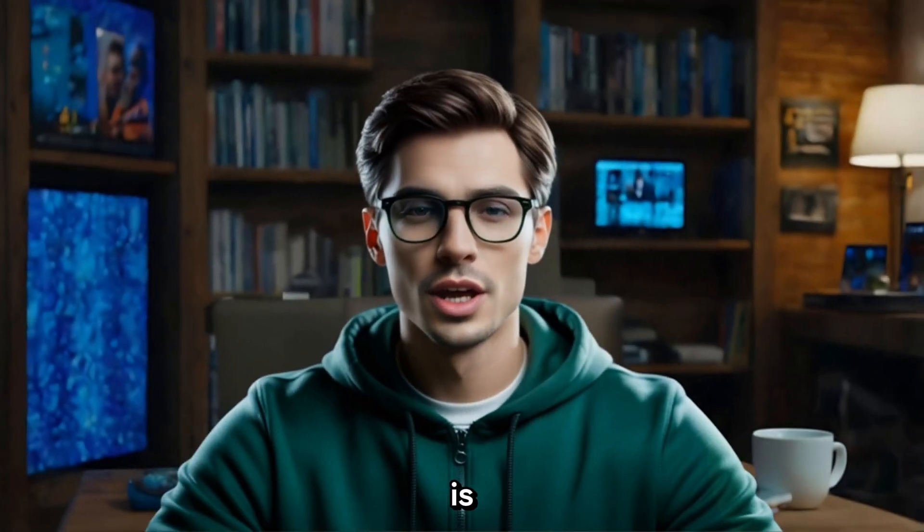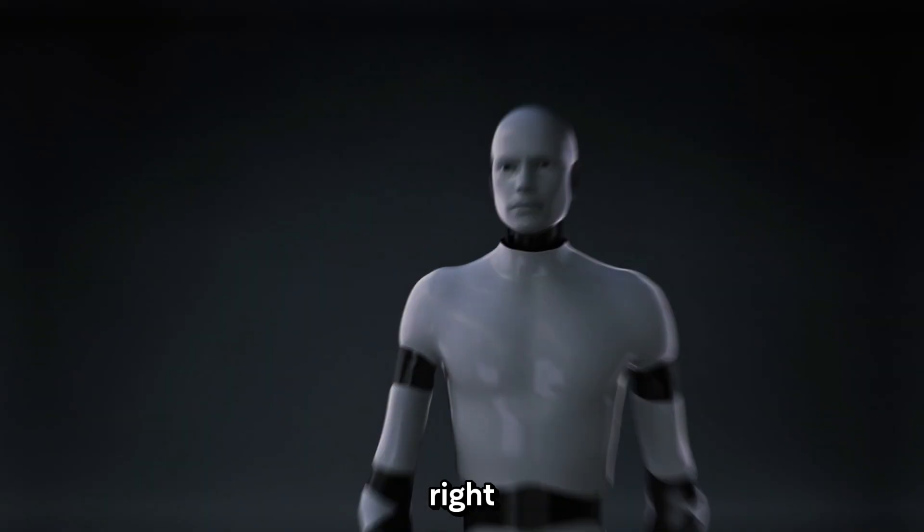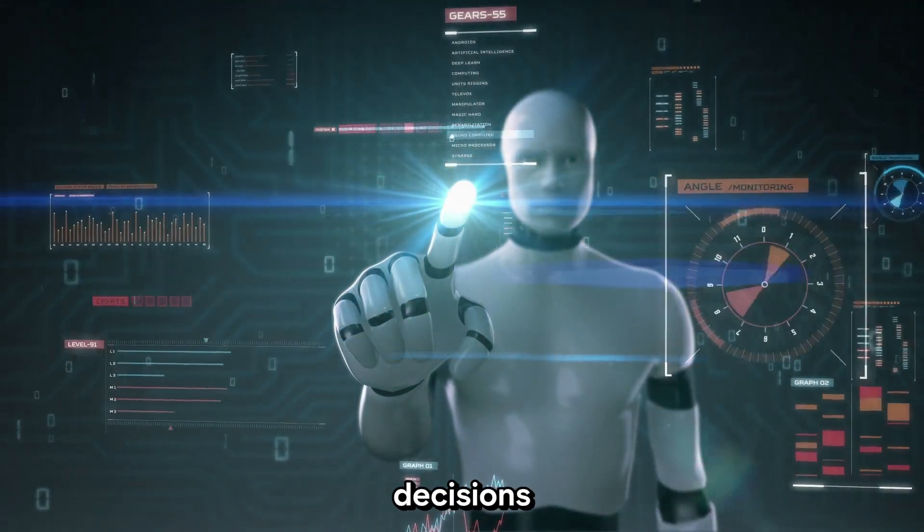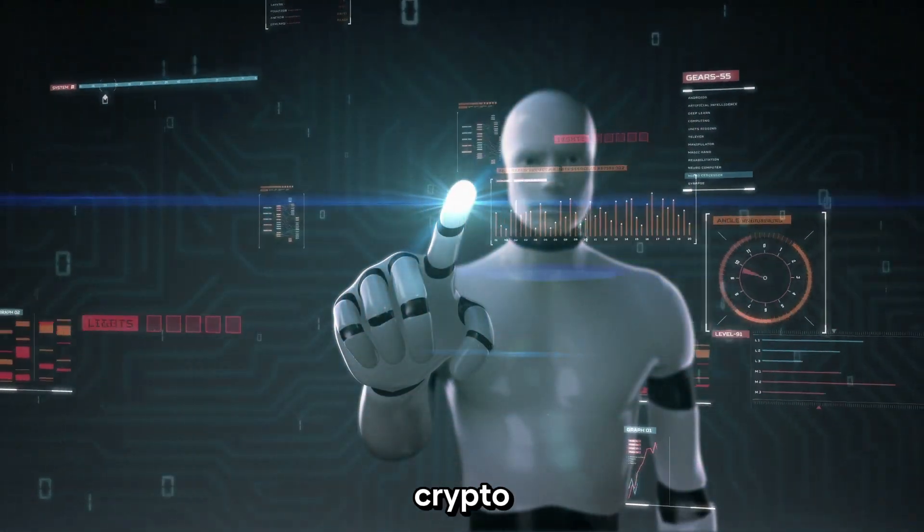One of the biggest questions I get asked is, when should I buy? When should I sell? It's the golden question, right? Well, today I'm going to share some easy to understand strategies to help you make smart decisions on when to enter and exit the crypto market.